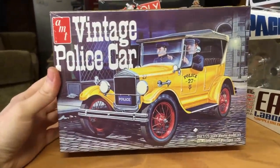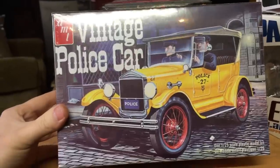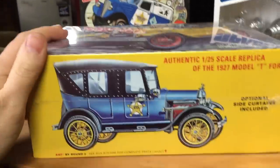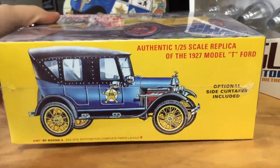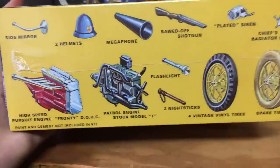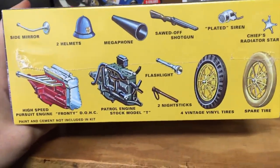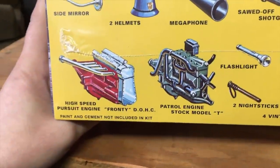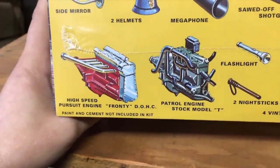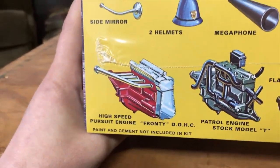Jumping into car kits, we've got some really neat stuff coming. First off, the AMT Vintage Police Car. You can build it as a vintage police car, or leave the police options off and build it as a regular car. It's a 1/25th scale replica of a 1927 Model T Ford, and there are optional side curtains included. Optional pieces include a side mirror, police helmets, megaphone, sawed-off shotgun, and nightsticks. You can also build the engine two different ways: stock Model T, patrol engine, or the high-speed pursuit engine with dual overhead cam setup.